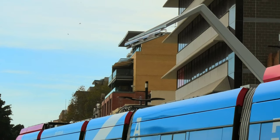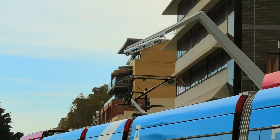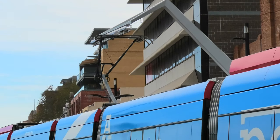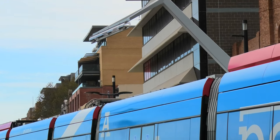The Light Rail is the first entirely wire-free system in Australia. The unique approach uses an on-board power supply and provides charging at stations while waiting for passengers to board and disembark, through a connection to an elevated charge bar at each stop.